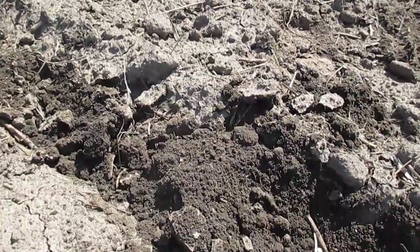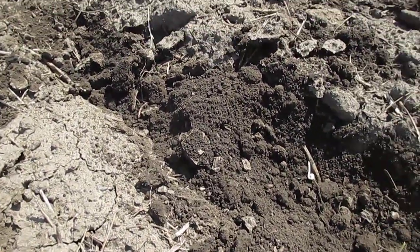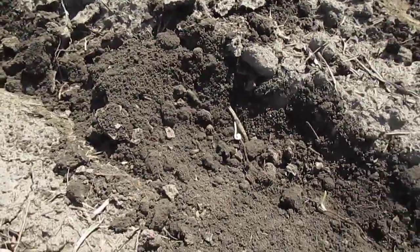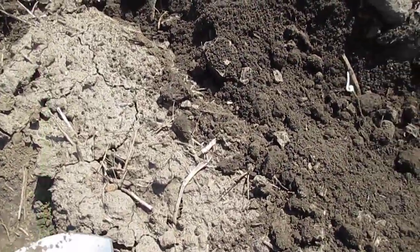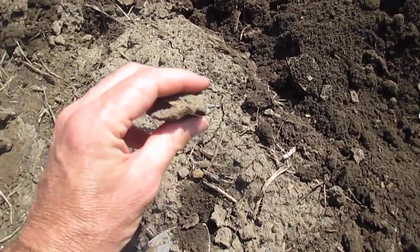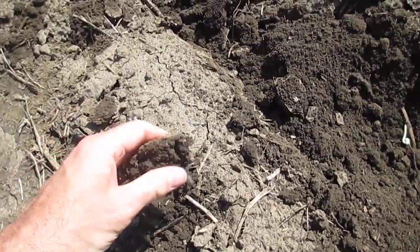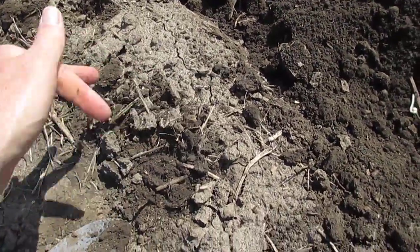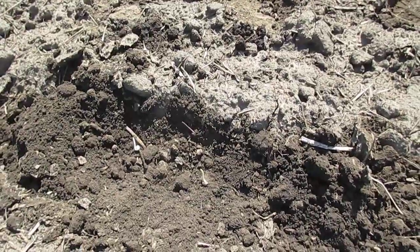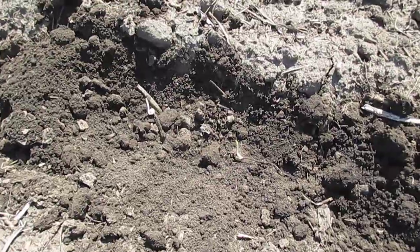We've had some temperatures warming up in the last few days, so one of the things farmers are considering in this situation is whether there's a need for a tillage tool to aid with emergence. You can see we can develop a crust of soil on top that can make it difficult for those plants to penetrate through the soil surface, so that's something that will be monitored in the days ahead. But all in all, generally pleased with the look and appearance of these seedlings.